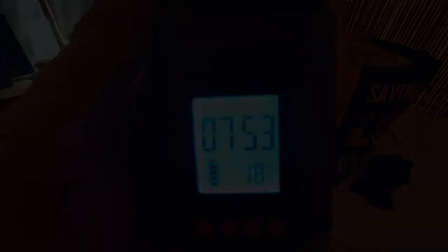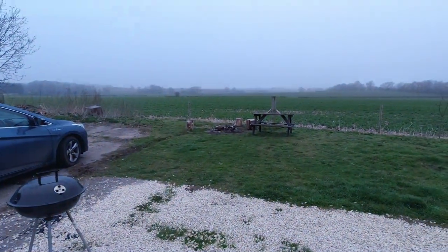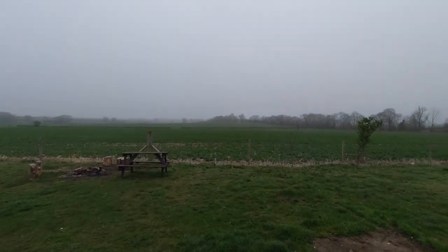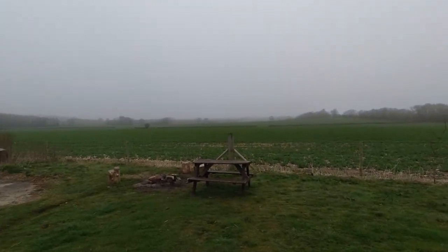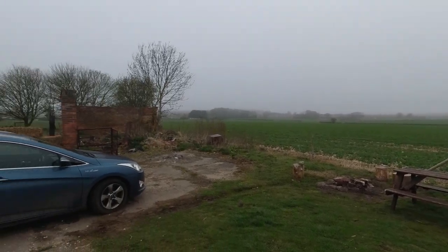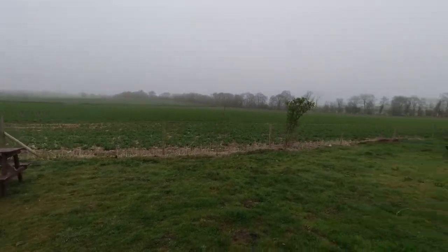I might do the cathedral and the castle, and if I do you'll get to see that because I'll take you around. Just having a few days' little break. It's 7:53, 18 degrees — it's quite cosy in here. And yet if we look through the door — it's a very kind of misty, murky morning in the Lincolnshire countryside. And it is quite chilly out here.